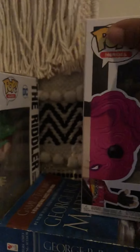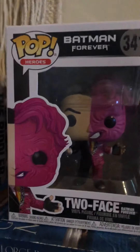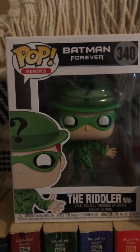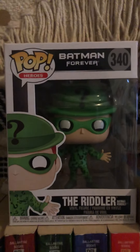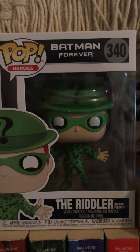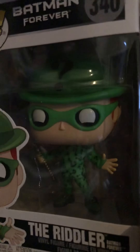That's from Batman Forever. I picked these up at Walmart — they just had put them out. The next one I have is the Riddler, and this is also from the Batman Forever line, also from Walmart. That's the front.